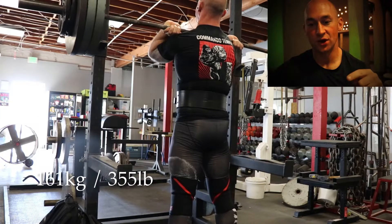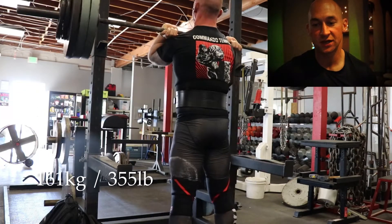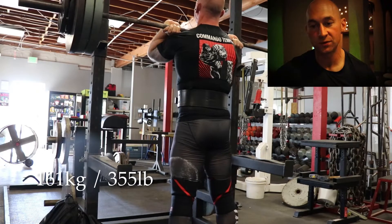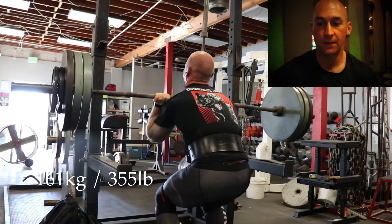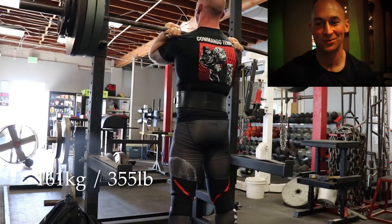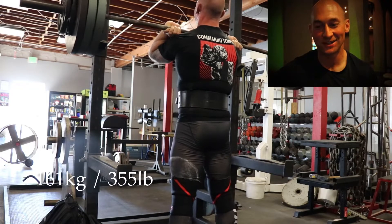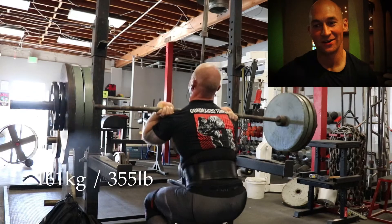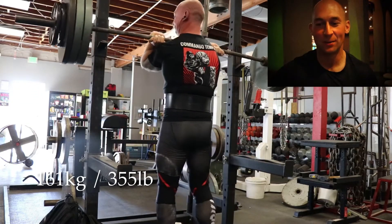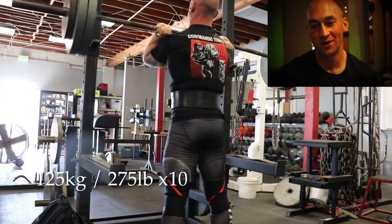Then moving into front squats — new personal best right here, really happy with this. 161 kilos, 355 pounds for a triple. Rep one was pretty smooth. Rep two, bit of a grind. I knew the last rep was going to be hard, and my back goes into the strangest position you've ever seen. It was very tough. That's not healthy, but the weight moved from A to B, three times — personal best, call it what you want, I enjoyed it.